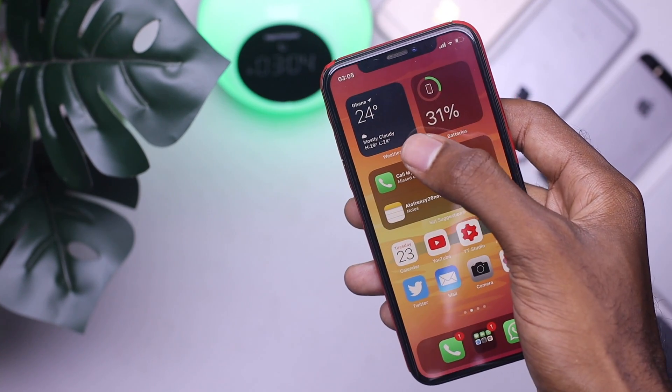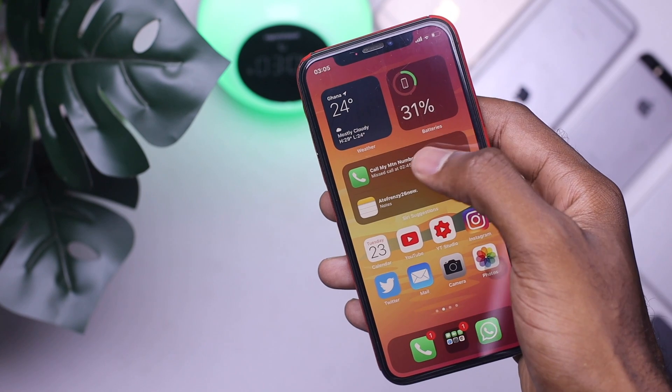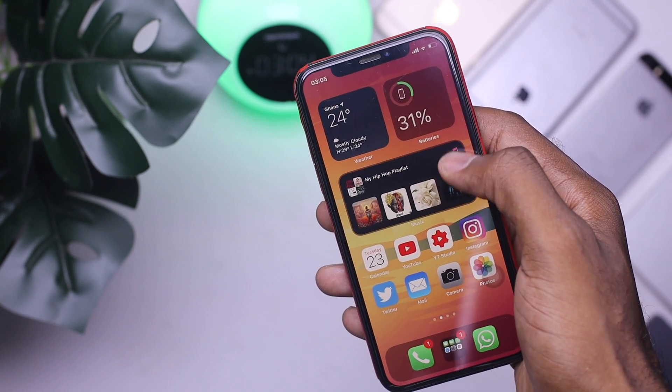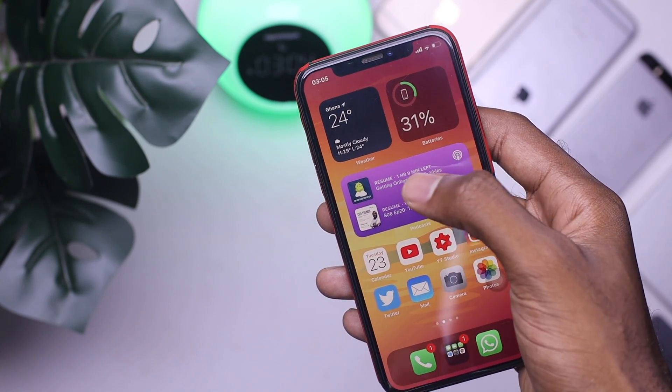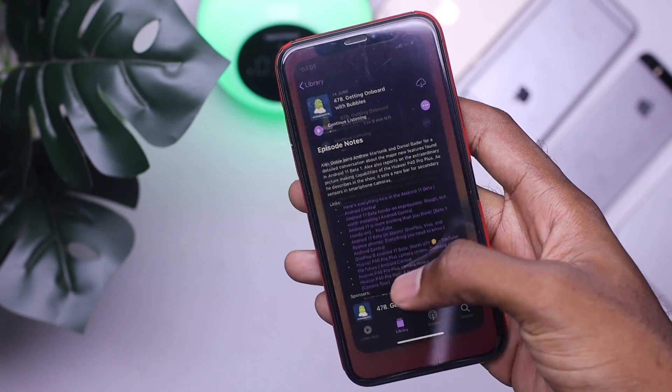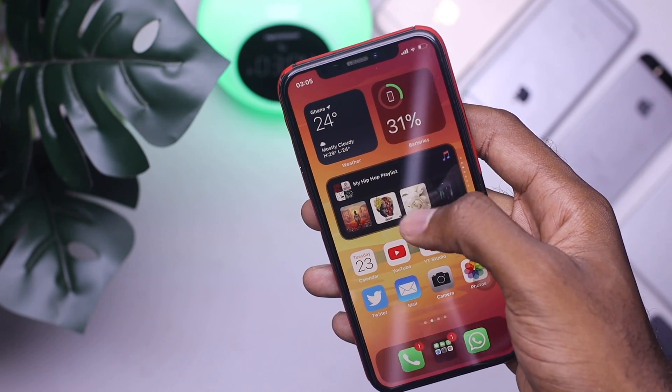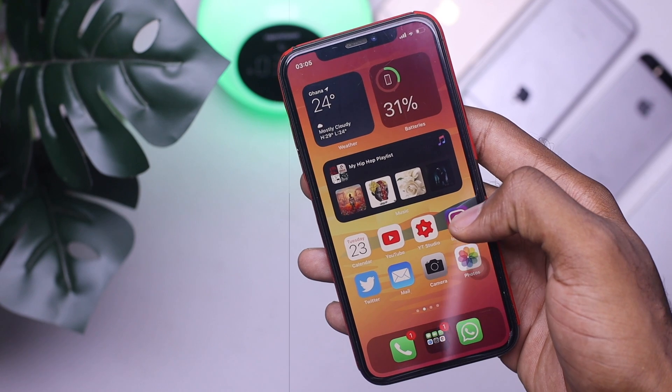This is amazing. As you can see on my home screen, I have my weather, battery, and smart stack, which basically is a stack of a couple of widgets stacked together. So you can switch between them manually, or at a particular time of the day it's going to switch based on what it thinks you'd like to see.